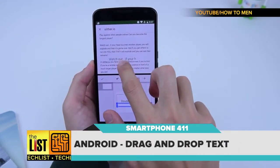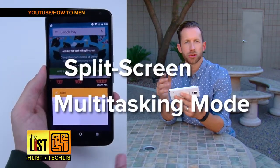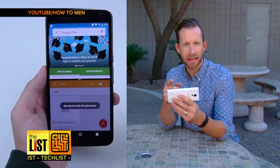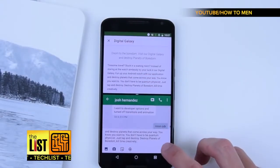First, if you've got an Android phone: drag and drop text. In Android's latest update they introduced something called split screen and everybody was freaking out about it. But even cooler than that is the ability to drag and drop text from one app directly to another.